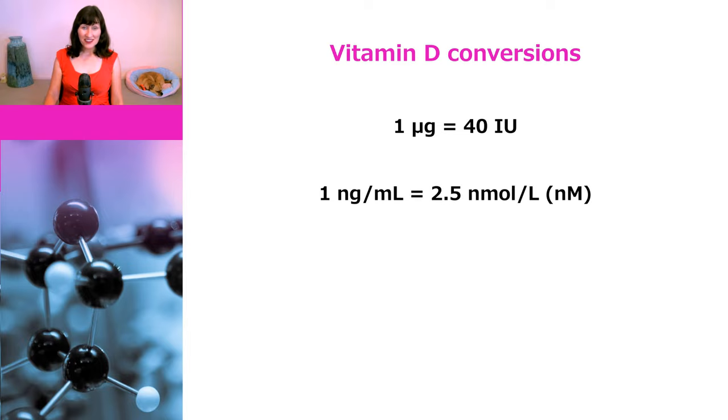In terms of blood concentrations, it is measured in nanograms per milliliter or nanomoles per litre, and one nanogram per milliliter equals 2.5 nanomoles per litre. Just to make things even more confusing, nanomoles per litre is also sometimes referred to as nanomolar or nM.